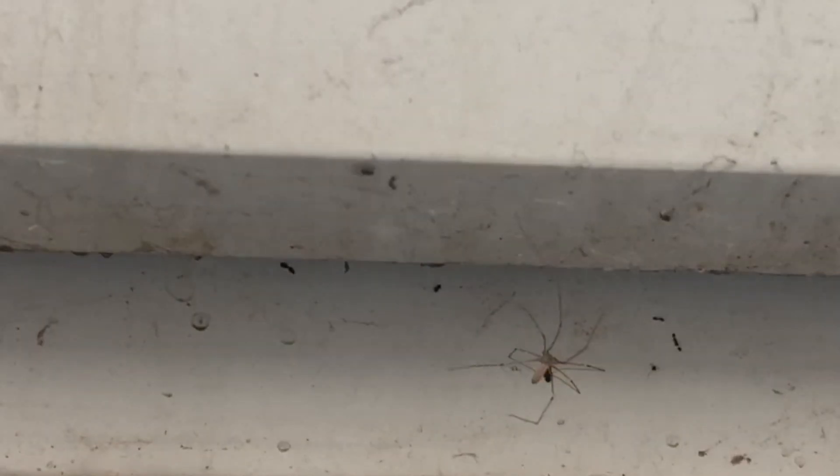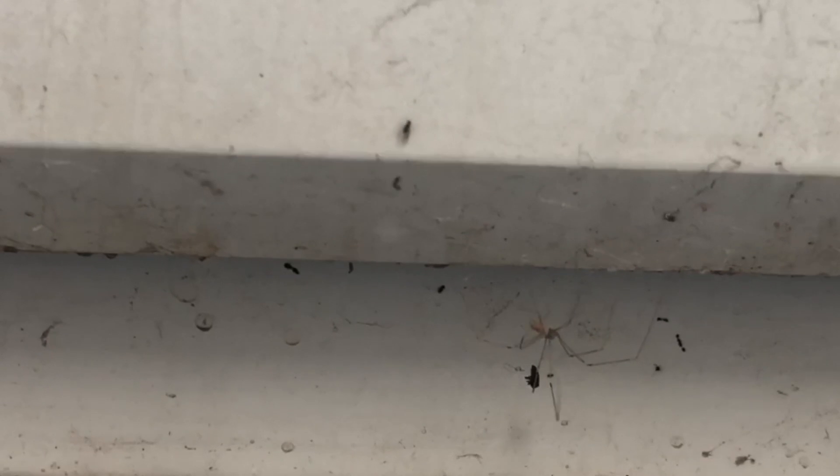Stay tuned — I've got a very interesting video showing all of this stuff with loads of data and infestations that I've been working on. But for now, watch the spider — watch this.